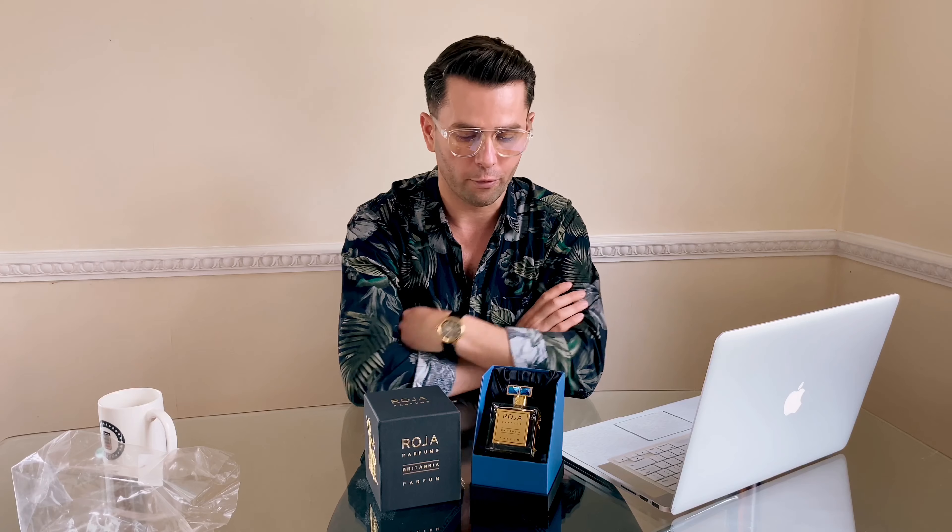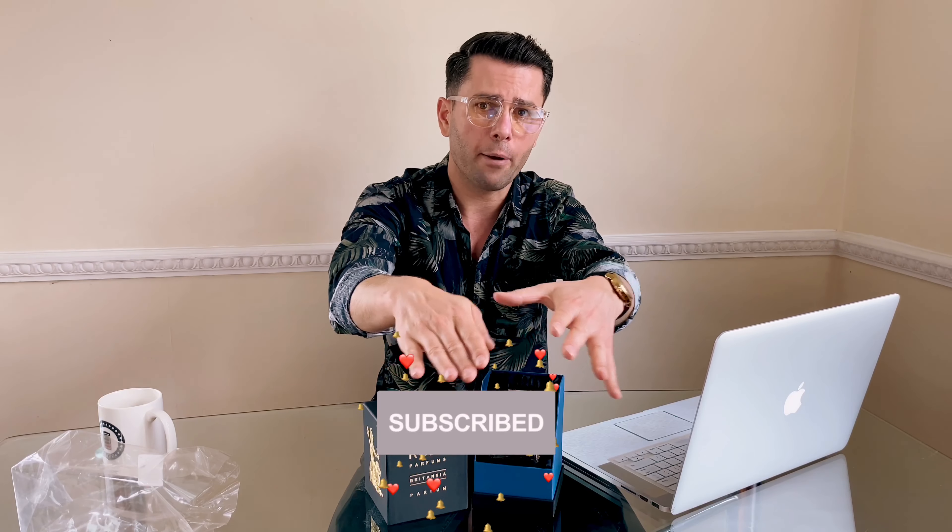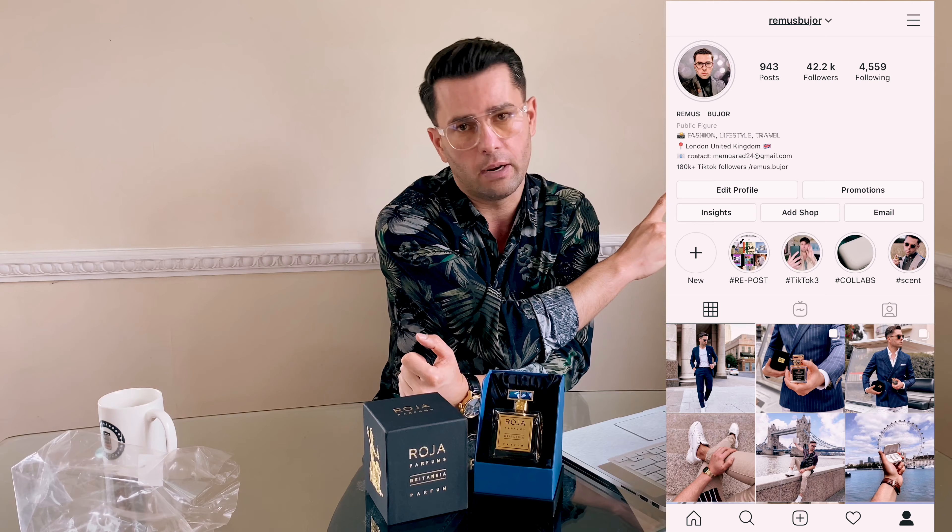I'm grateful to have had the chance to work with them. This is not a paid review — it's just my honest opinion. I have so many products and it's a shame not to leave a review on them. I'm not trying to sell you this because I haven't been paid to do so.